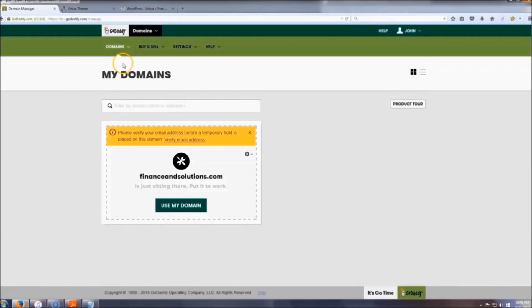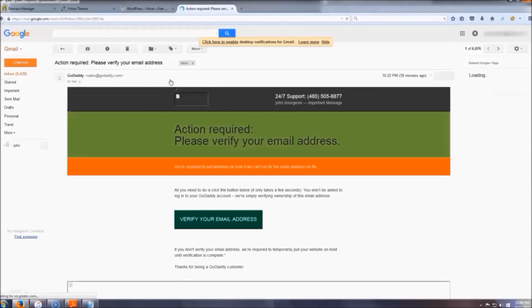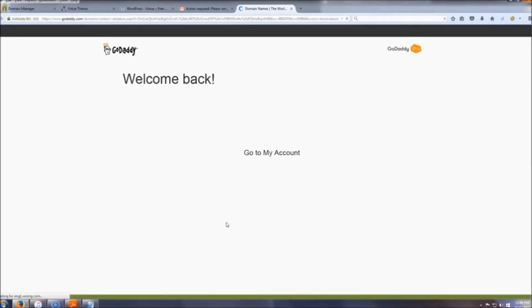Before we install WordPress, go up here to 'Manage My Domains' and we're going to verify our email — we have to do that before we can do anything. Click 'Verify Email,' then check your email. There should be a message that says 'Action Required: Verify Your Email.' Go ahead and verify it.